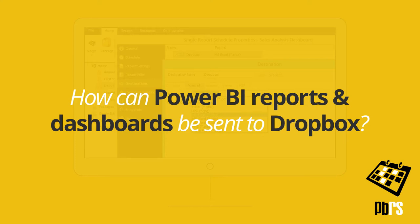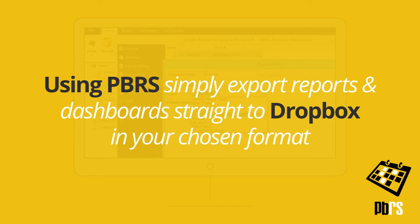How can Power BI reports and dashboards be sent to Dropbox? Using PBRS, simply export reports and dashboards straight to Dropbox in your chosen format.